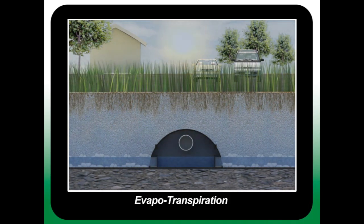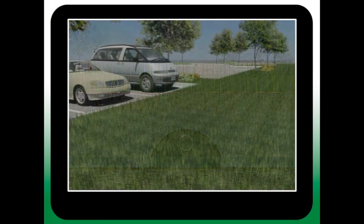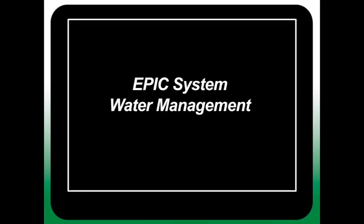The EPIC system brings together passive irrigation, water storage and filtration into a single, customizable, low maintenance solution.